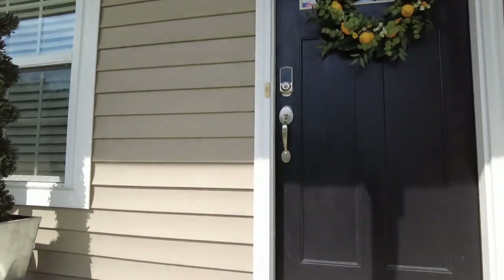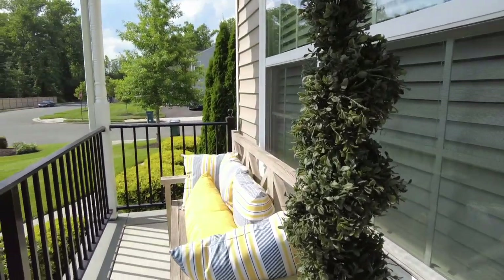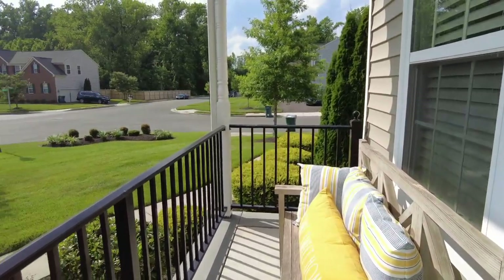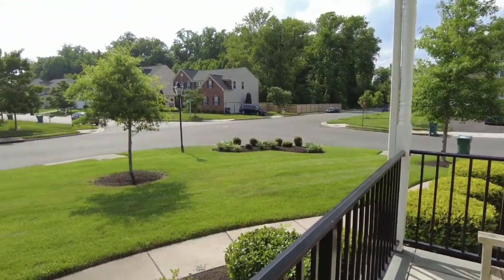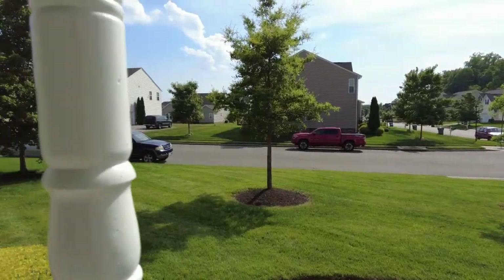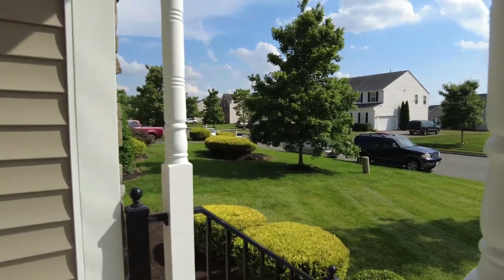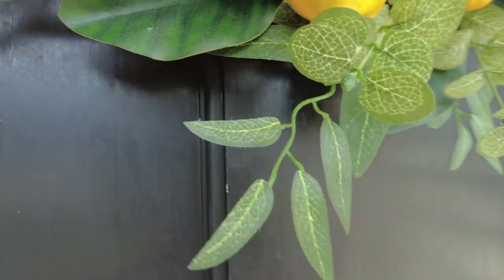We've got a nice looking porch here with an amazing view. This is a great location. We've got parks nearby, newer schools, new libraries. The county has definitely invested a lot of money into Eastern Henrico here over the last several years.